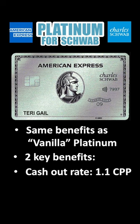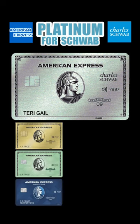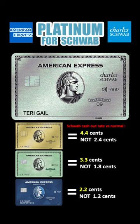Number one, the Schwab version has the additional option to cash out your Membership Rewards points currently at 1.1 cents per point, versus the vanilla Platinum and other Amex MR earning cards which allow you to cash in at 0.6 cents per point. That's almost twice the value. And given that all your points from any Amex MR cards are pooled into one account, that means through the Schwab Platinum Card, all of your points have an increased cashed-out value.